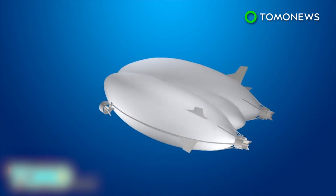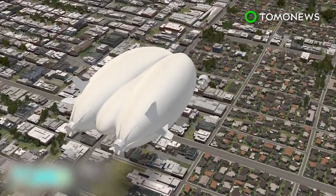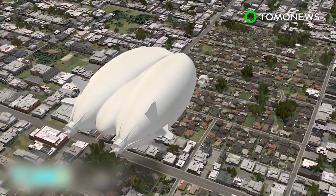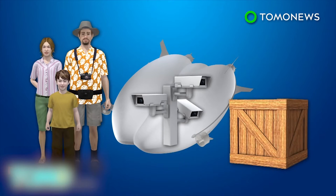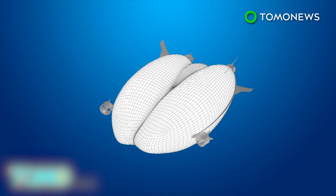Originally developed in partnership with Northrop Grumman for a now-defunct U.S. Army program, Airlander 10 is now being billed as an aircraft capable of both commercial and military uses, potentially carrying sightseers, surveillance equipment, or special cargo. The airship is 302 feet long, 143 feet wide, and 83 feet high, weighing 44,100 pounds. Its envelope is filled with 1.34 million cubic feet of helium, giving the Airlander 10 a significantly lower carbon footprint than other forms of air transport.